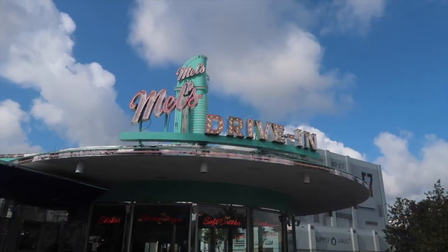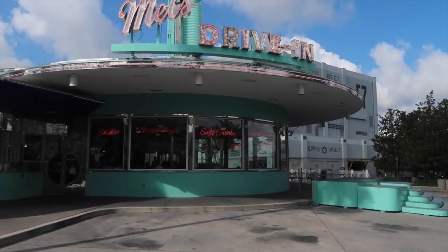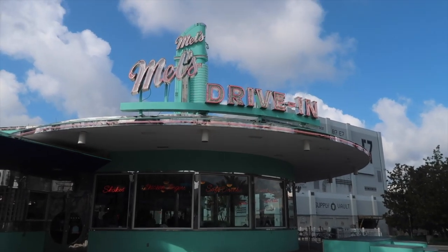Of course you have Mel's Drive-In — sometimes the cars are here, sometimes they are not — but you can get a great picture either way.